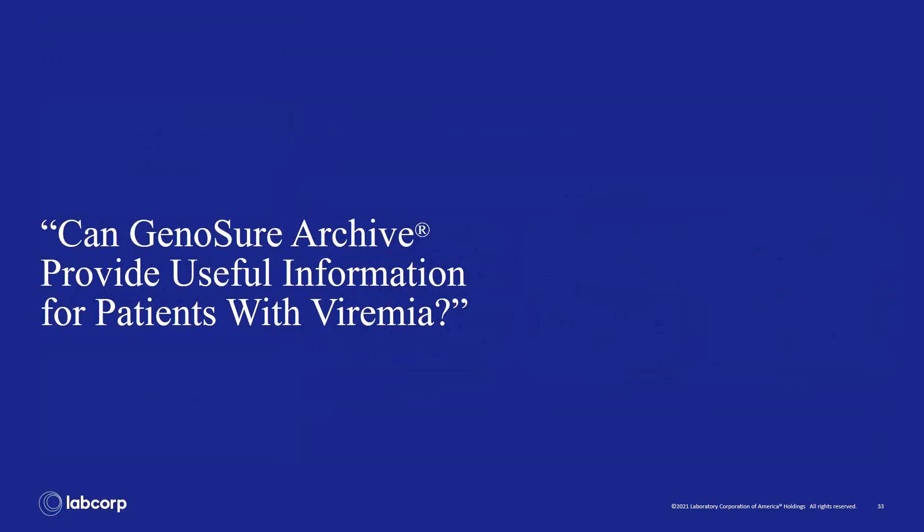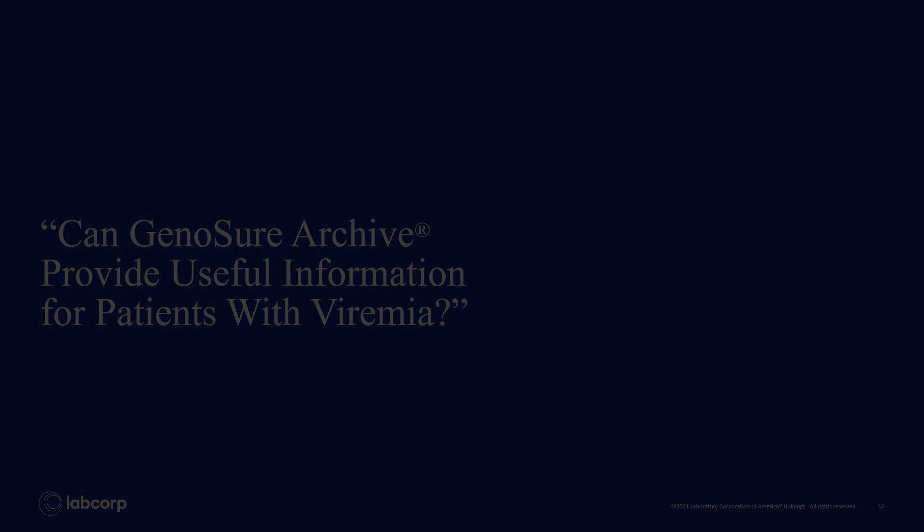Next, Sharon Martins will discuss the type of information GeniShore archives can provide for patients.